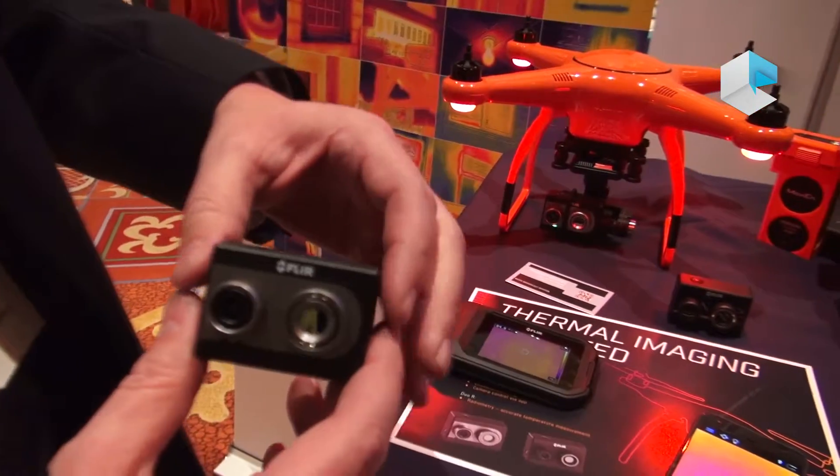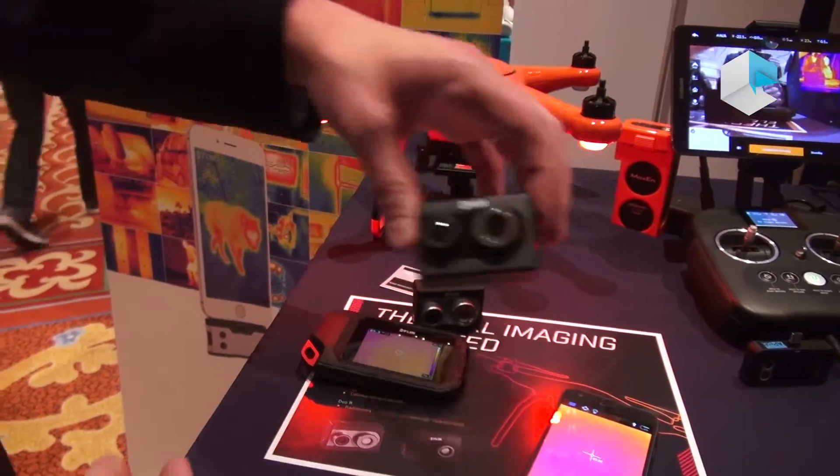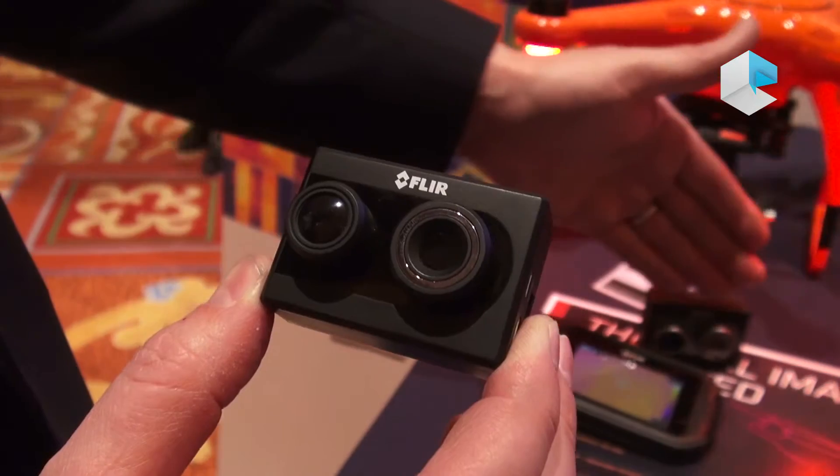If your job requires very precise temperature measurement, you'll need to use the FLIR Duo R, which adds radiometric, lab-calibrated temperature measurements to the features of the Duo.